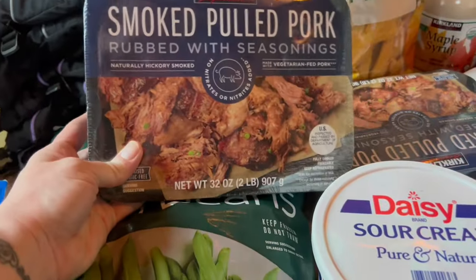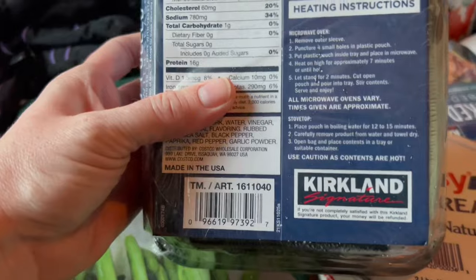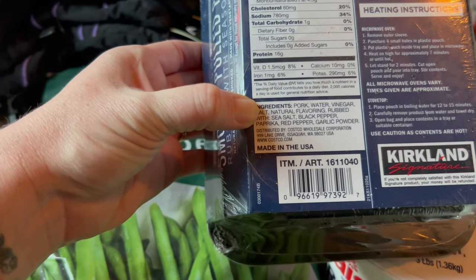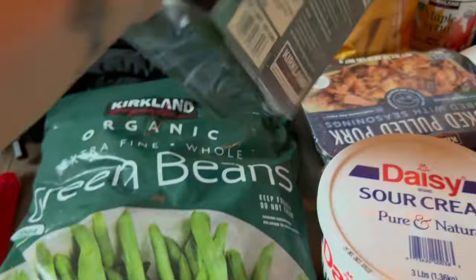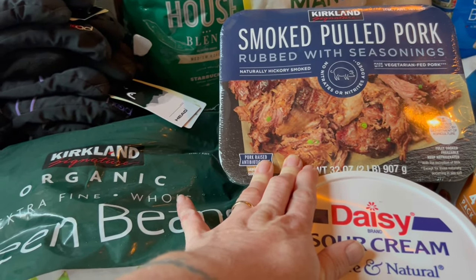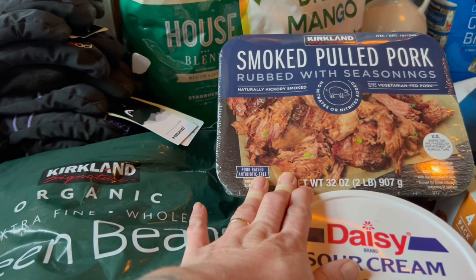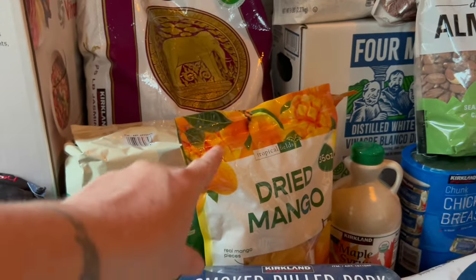This is actually going to be for dinner tonight. I like these for fast dinners — smoked pulled pork rubbed with seasonings. The ingredients are: pork, water, vinegar, salt, natural flavoring, rubbed with sea salt, black pepper, paprika, red pepper, and garlic powder. So it's not horrible. Tonight I have to work, so this is in the microwave for like seven minutes and I'm making some rice and broccoli with it.